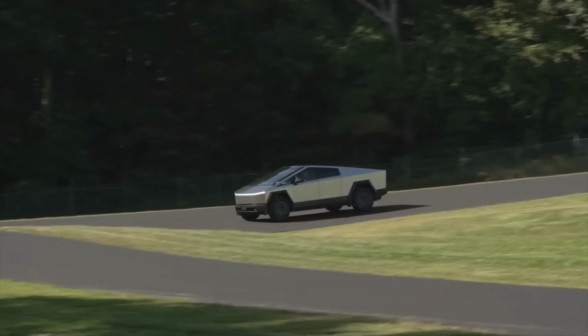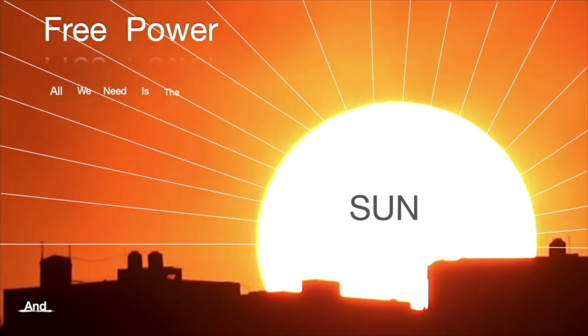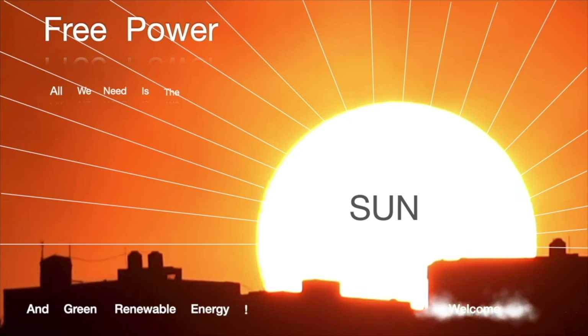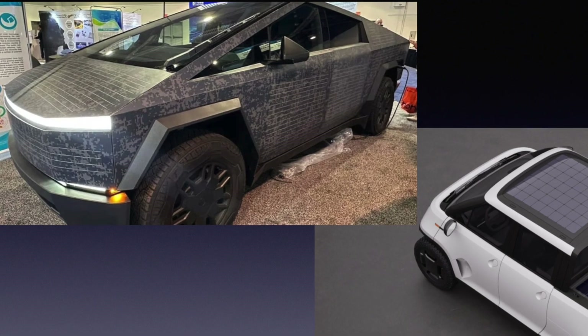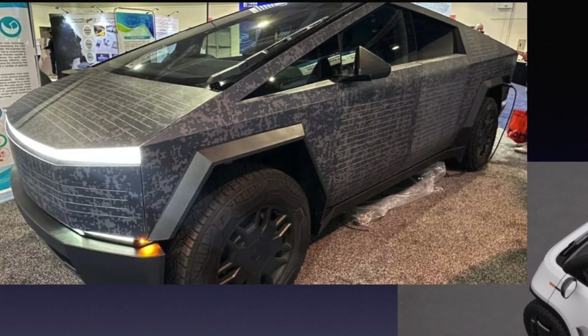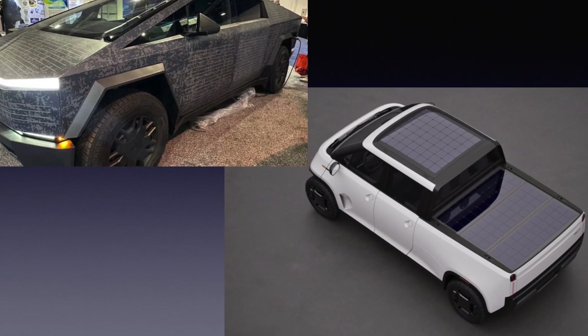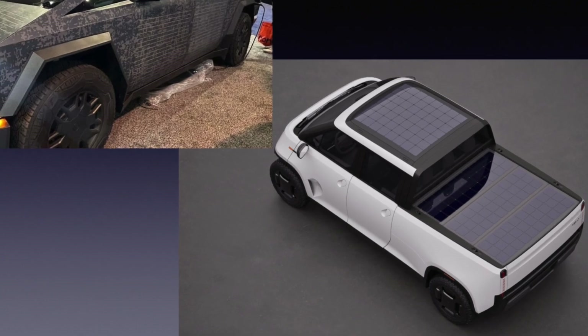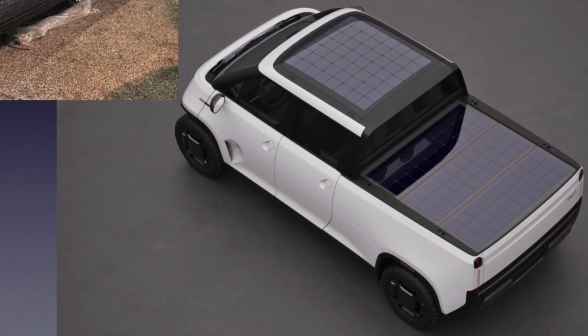Which solar panel would be better? Welcome back to my channel. It's good to have you here. So we're going to talk about the Cybertruck getting solar panels — it was brought out at CES — and we know that Aptera is already providing solar panels to other EVs. We are going to talk about two options. Which one do you think is going to be better?